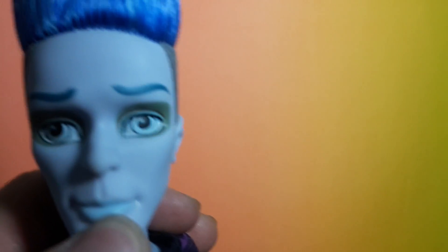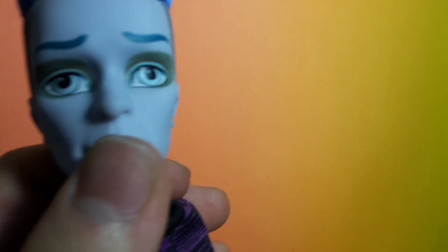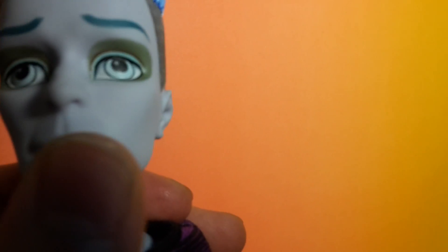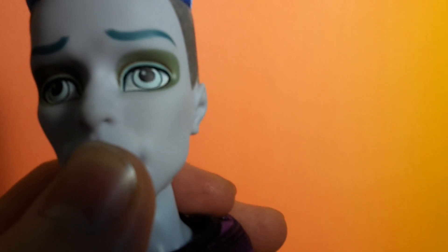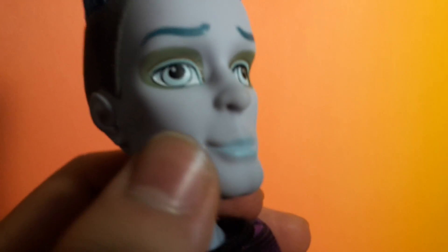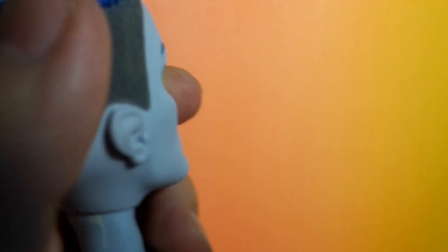He obviously has no makeup, but he has some gray on his eyes so he looks like a zombie. All of this part of his head is flocked, and only this portion of his head is actually rooted.